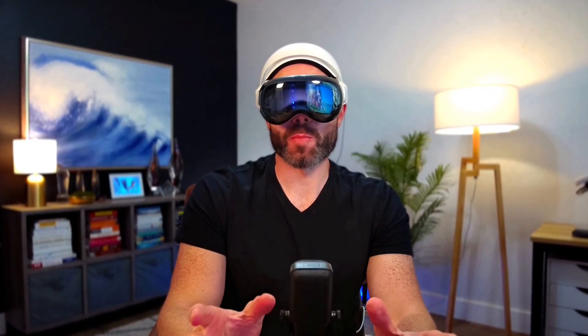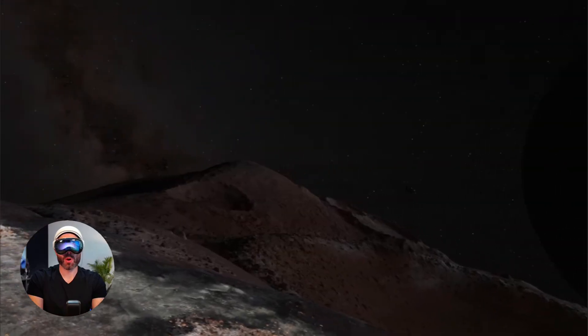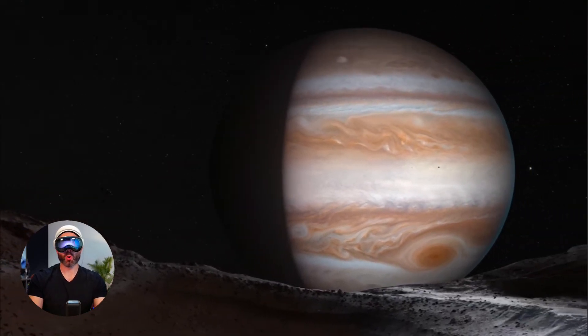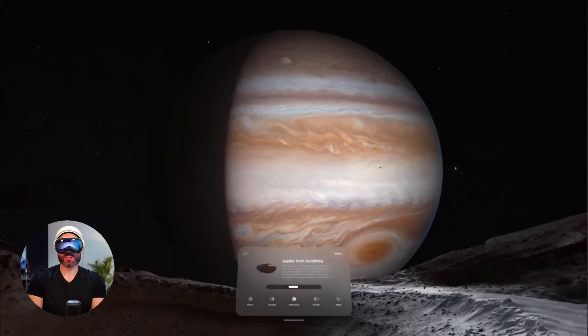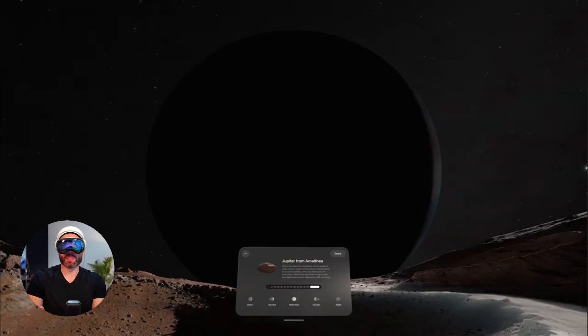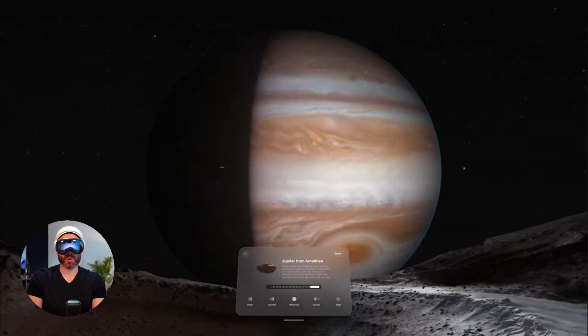Hello everyone, it's Justin Ryan with the Spatial Insider. The new Jupiter environment just became available on VisionOS 26 with the release candidate. I'm going to walk you through what this looks like — this will be the first time seeing this environment in person since I last saw it back in June at WWDC 2025 at Apple Park.